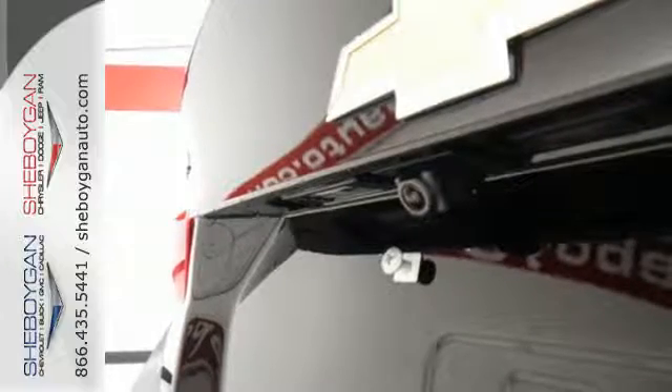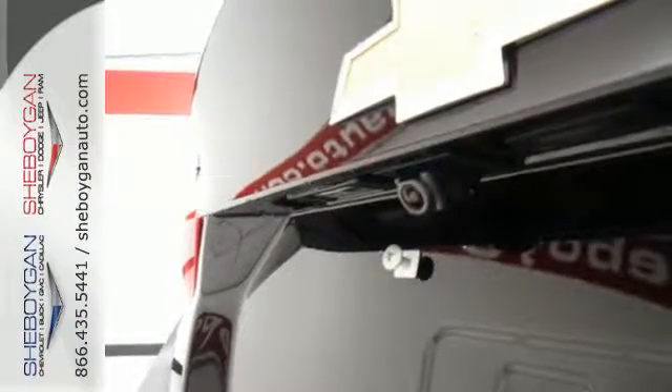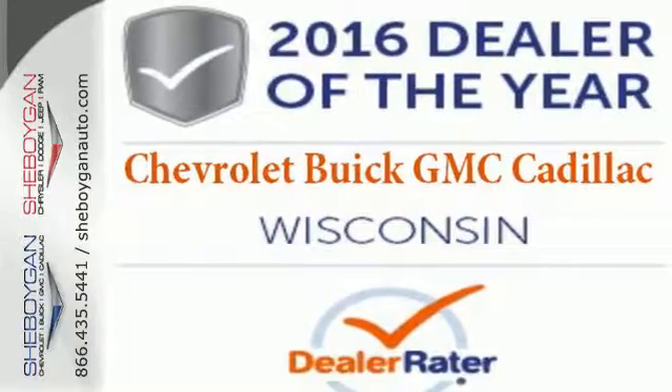The thoughtfully designed Malibu will fit every need, from morning rush hour to date night downtown. Check it out today.